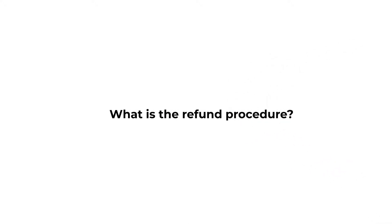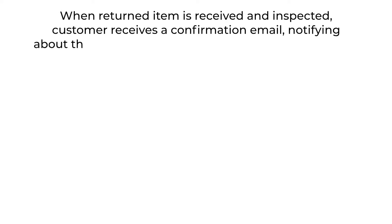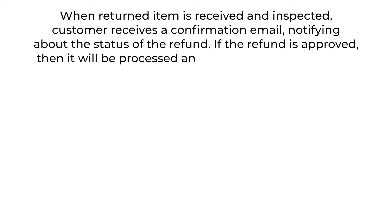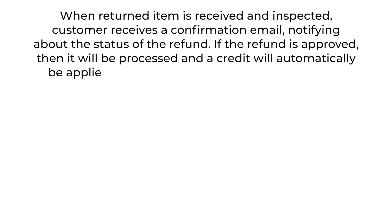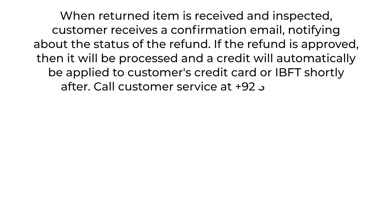What's the refund procedure? When the returned item is received and inspected, the customer receives a confirmation email notifying them about the status of the refund. If the refund is approved, it will be processed and a credit will automatically be applied to the customer's credit card or IBFT shortly after.